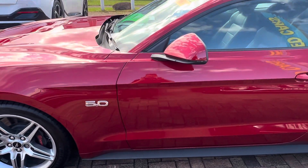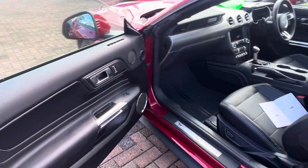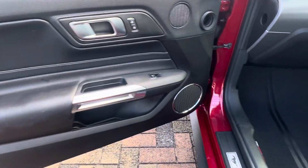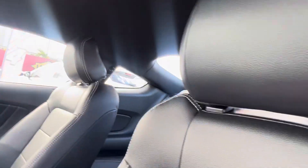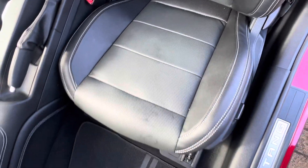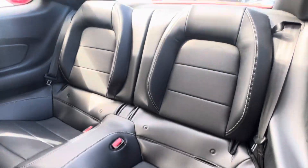On that front passenger wheel there's no gutter rash, which is absolutely great. On that front passenger door there are no dents. Opening up the passenger side, the door panel is all nice and clean. It does have Ford Mustang mats as well, and under the Ford Performance roof lining you can see it's in fantastic condition with no marks. The front passenger seat has no blemishes, and looking into the rear there are no marks back there either.